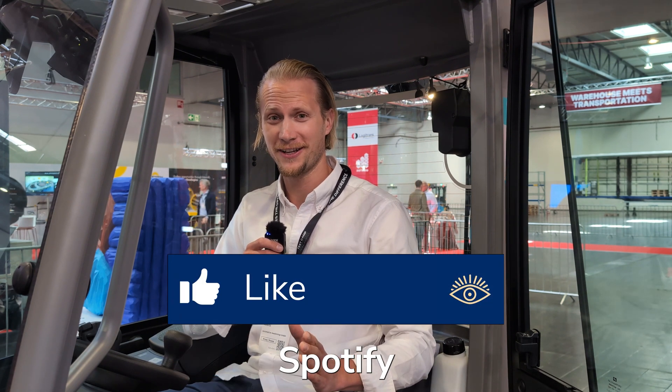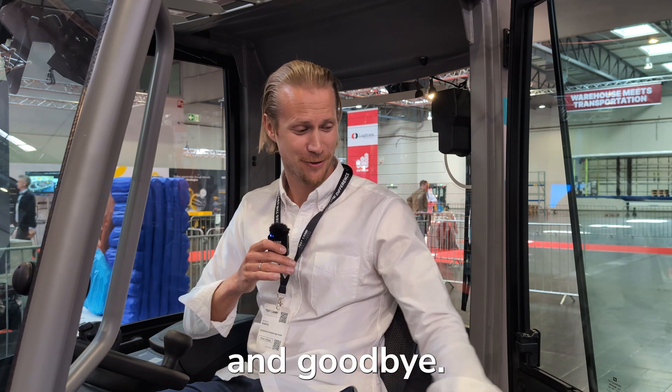We are Automation Awakenings. If you want to become an AGV expert for free, follow us on YouTube, Spotify, and LinkedIn. See you soon, take care and goodbye.